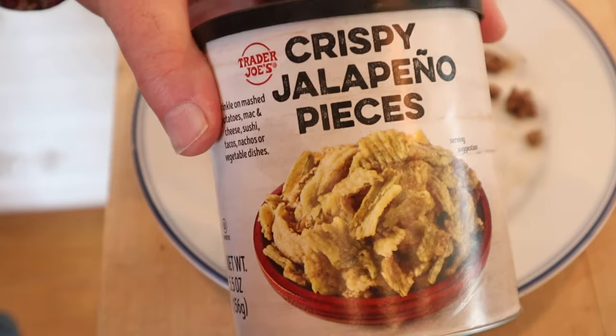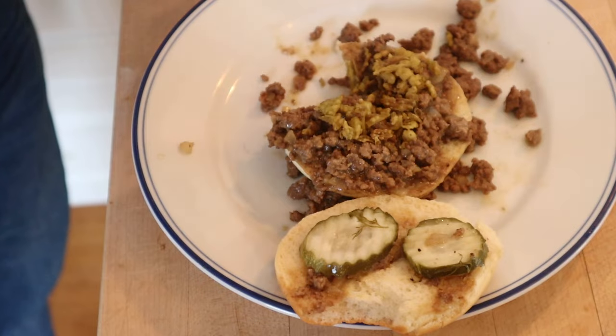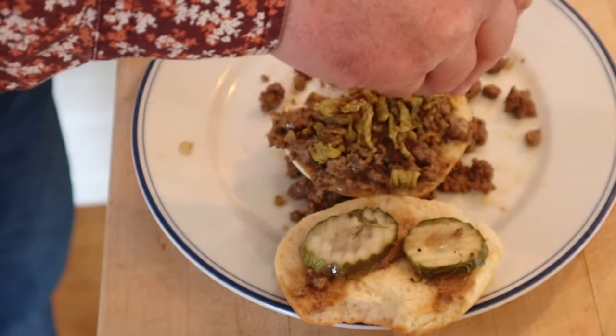If you guessed fried jalapeños from Trader Joe's, you're right. Bring a little crunch, bring a little heat to the meat. The jalapeños did not stay crunchy once they got on the sandwich, but the nice kick of heat is good, and that little fry flavor is good.